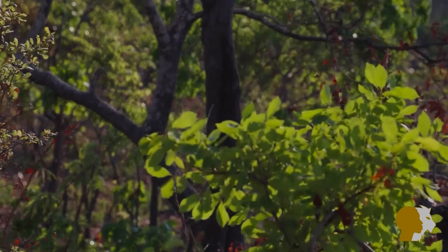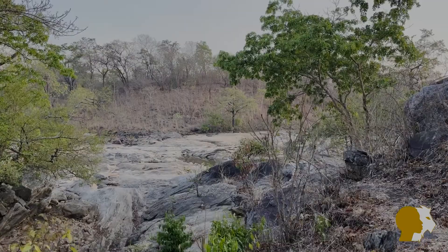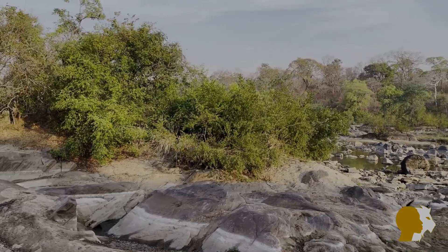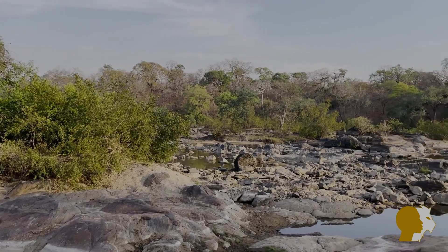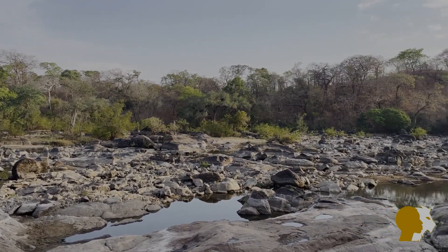You can expect dense Miombo woodlands, shallow wetlands, lush grassland, thick riverine forest and even patches of rainforest. Rivers and streams plunge inexorably downwards from the Rift Valley highlands in the west towards Lake Malawi on the eastern side of the reserve, cutting deep valleys as they go.